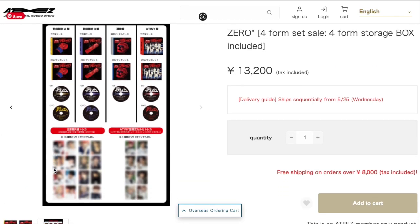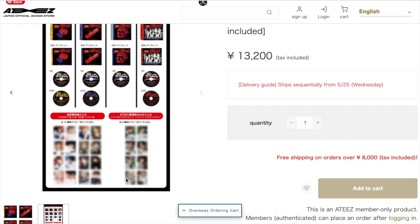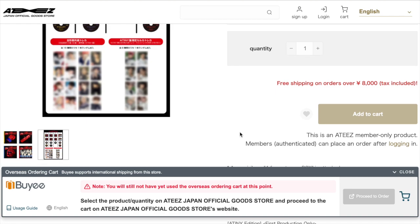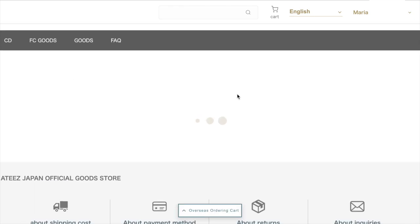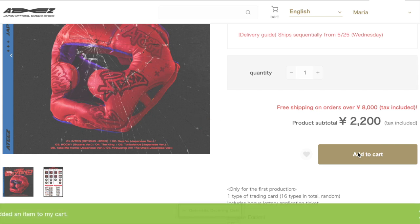Here are all the album details — this version has a CD and a DVD, this one just has a CD, and this one has a CD and DVD as well, plus a little photo card preview. I'm going to click the overseas ordering cart. Now, I need to figure out how to add items. I think it might be the fan club edition that's giving me issues, so I'm going to try adding each individual one to cart and see what happens from there. This first one just says add to cart, so I think it's the fan club version I might not be able to order.